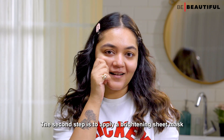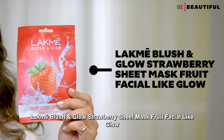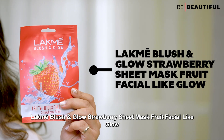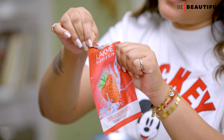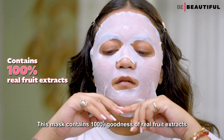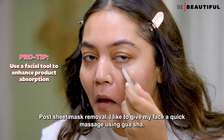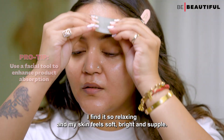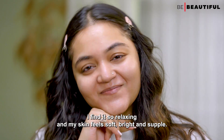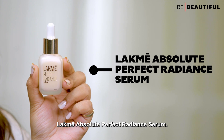The second step is to apply a brightening sheet mask. I like using the Lakme Blush & Glow Strawberry Sheet Mask Fruit Facial Like Glow. This mask contains 100% goodness of real fruit extracts. For sheet mask removal, I like to give my face a quick massage using Gua Sha. I find it so relaxing and my skin feels soft, bright and supple.